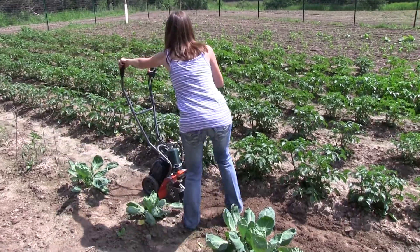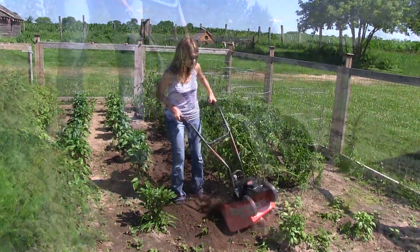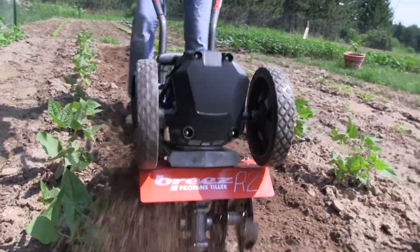If you need an easy, economical, and eco-friendly way to garden, then go experience the Breeze R2 Propane Tiller today.